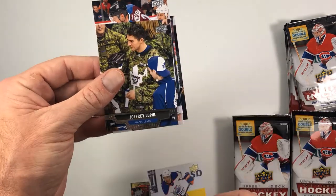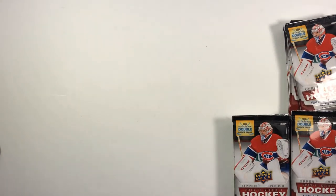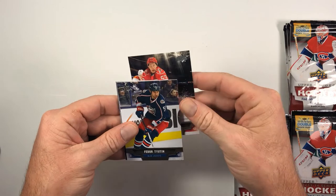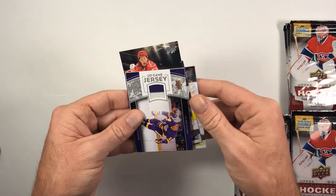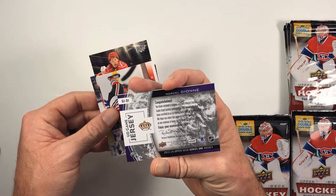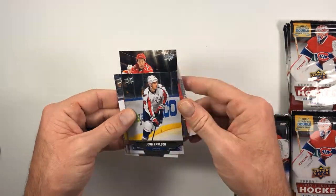Joffrey Lupul, Eric Gustafsson. This may end up being an eight Young Gun box because we already pulled the Canvas Young Gun. Would have been nice if that Exclusives was Nathan McKinnon, but hey. Jeff Skinner, back with the Carolina Hurricanes, Fedotenko. Tory Krug — and it looks like a jersey! A game-used jersey of Marcel Dionne — Hall of Famer. That is a really nice UD Game Jersey hockey memorabilia card. Brandon Saad laying out John Carlson.